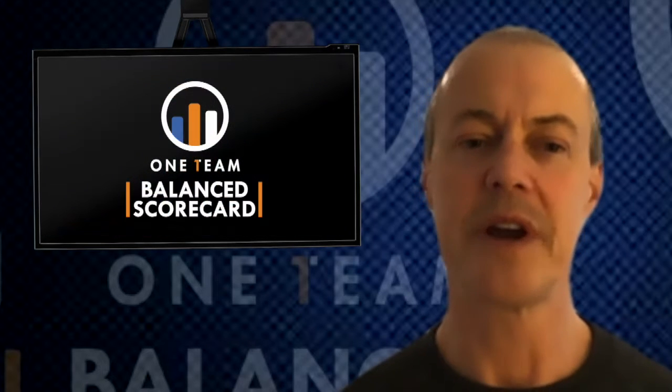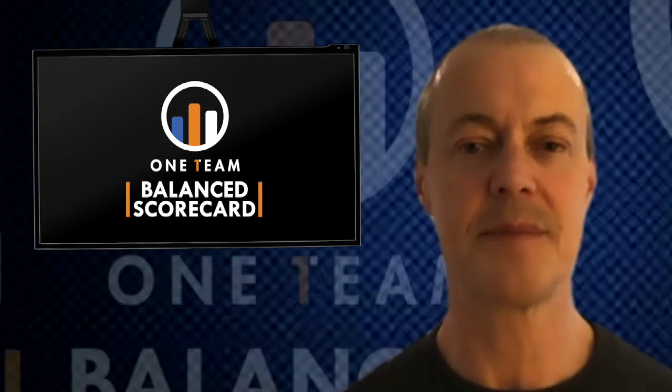Hi there, it's Tom Cullen. It's November and this month we're on the go, and the topic is balance — specifically the development of our One Team Balance Scorecard for global operations.